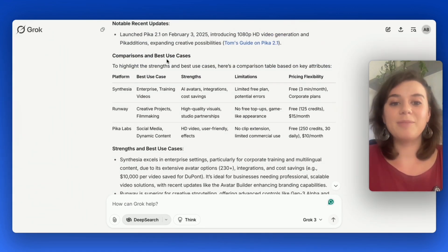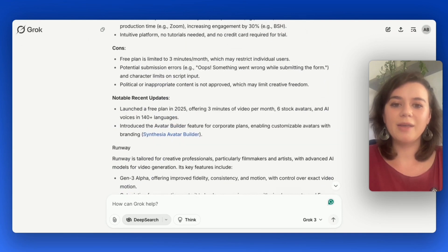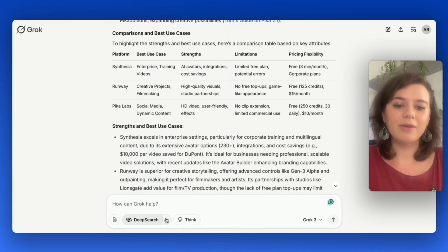It just needed 48 seconds to come up with a thorough analysis of three tools it recommends: Synthesia, Runway, and Pika Labs. Synthesia is the best tool for video generation right now, and it also included use cases, which is super helpful. What I really like is that it's very thorough and way more sophisticated compared to what I usually get from Perplexity. But just to compare, let's explore deeper search.